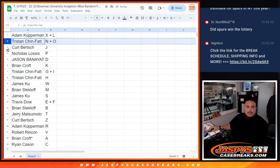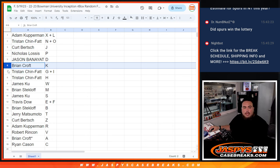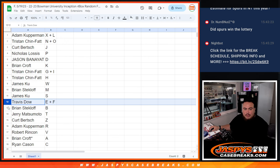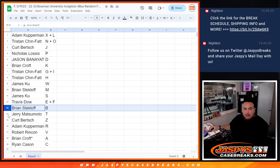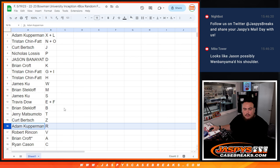Adam with XL, Tristan with J, Kurt with J, Nicholas with P, Jason with D, Brian Croft with K, Tristan with G and H as well, James Koo with W, Brian S with M, James S, Travis Dow with E and F, Brian S with B, Jerry with T, Kurt with Z.